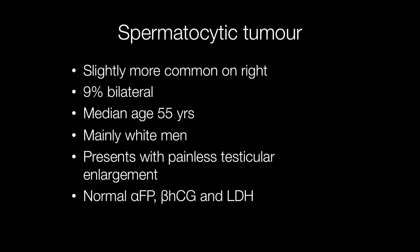Spermatocytic tumours occur slightly more frequently on the right, and around 9% are bilateral. The age at which they occur is older than a classical seminoma, and the median age is around 55 years.